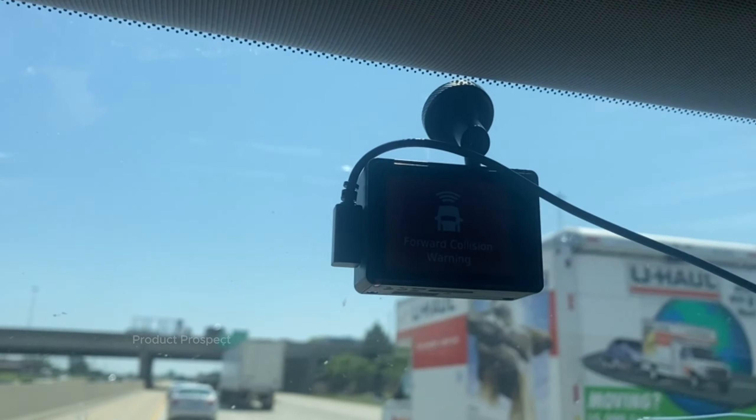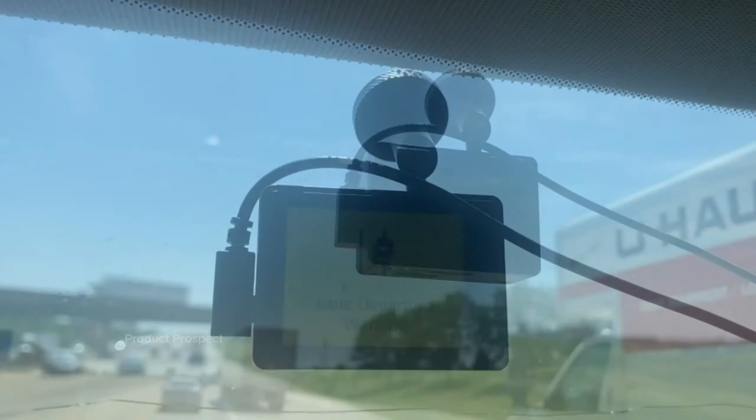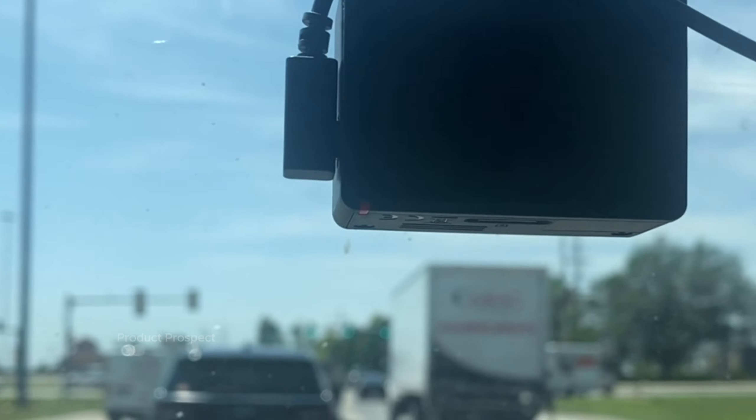Honestly, the Garmin 67W is like a dash cam maestro, and even though it's been around for a bit, we're still waving its flag as the absolute best.